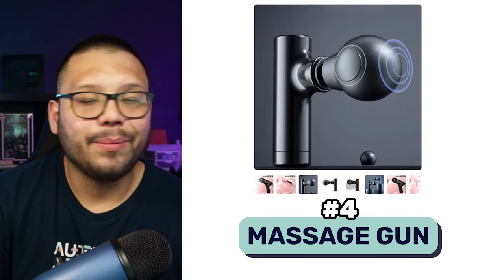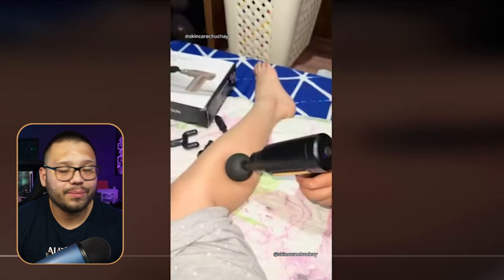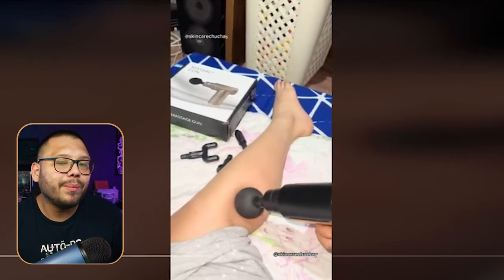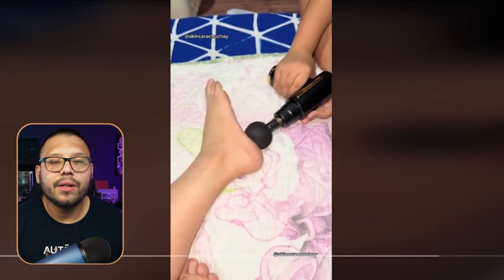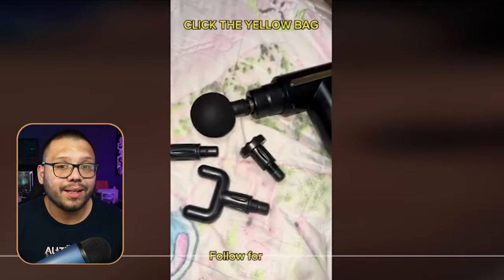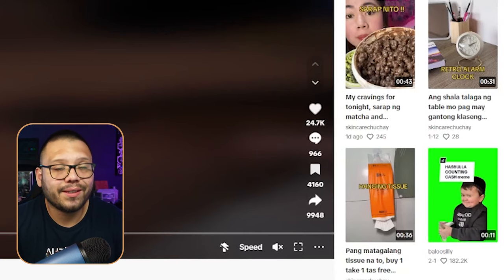Up next we have a massage gun — these are incredible. The TikTok video is really just showing somebody laying down getting a massage with the massage gun. You can mimic this same video and add a voiceover talking about how it's beneficial, how it can help your muscles, how it can help you relax, and how it can help you heal after training. That video has over 24,000 likes, 950 comments, and over 4,000 saves.